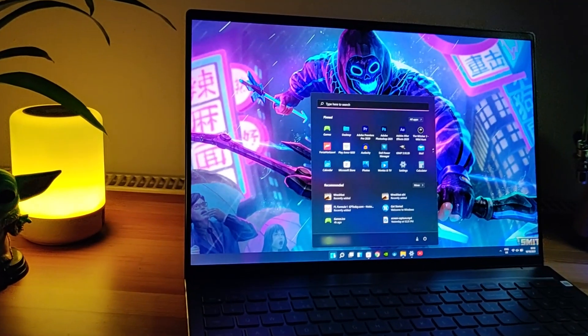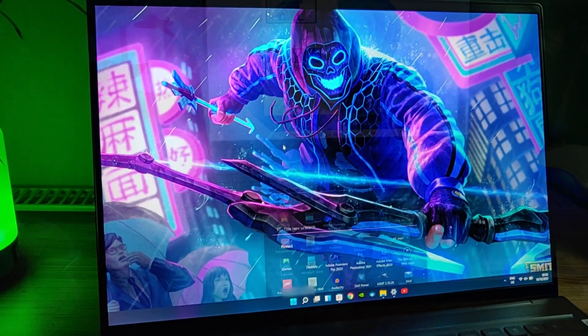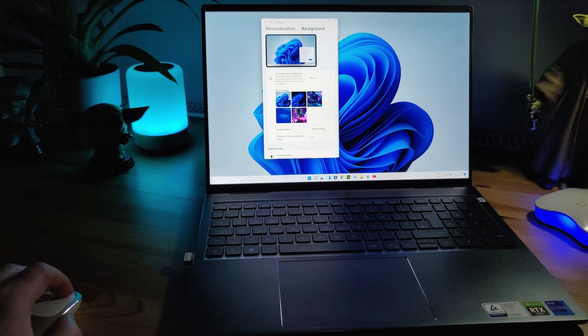Also make sure that you are patient when the update has been carried out. Even if the installation looks to be stalled, just leave it. Don't be tempted to turn off your computer.